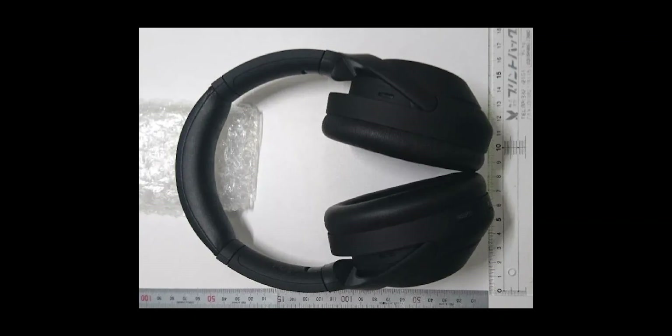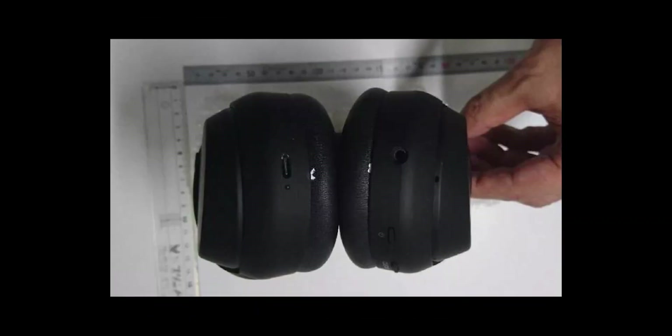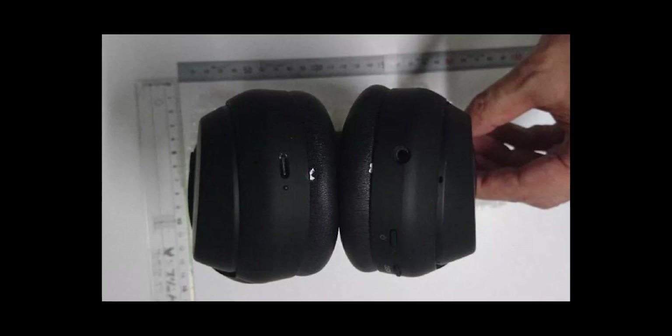Starting with the design, not much has changed from the XM3s. The XM3s already had a great design and were also known to be really comfortable headphones. However, the XM4 will support slightly larger ear cups and cushions, hopefully making them even more comfortable.